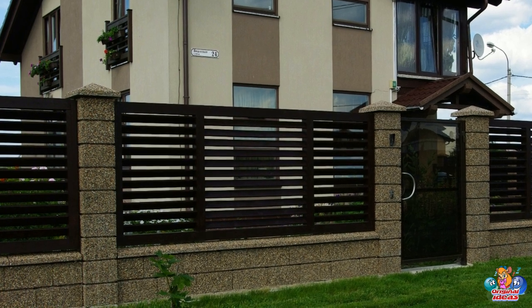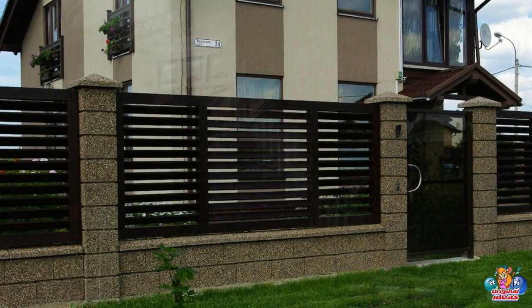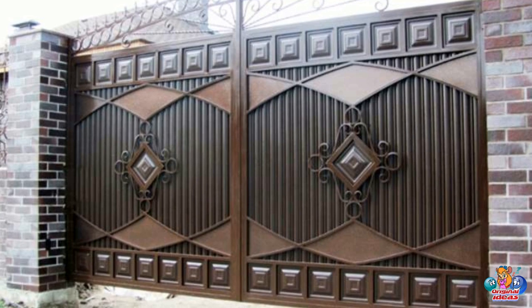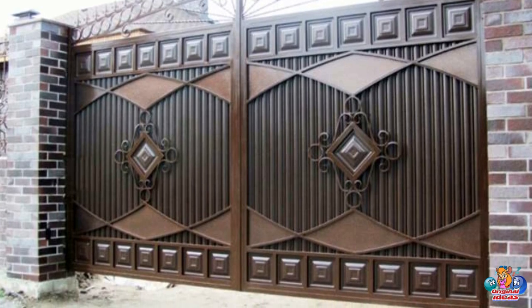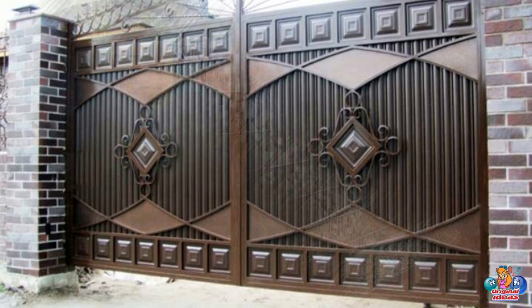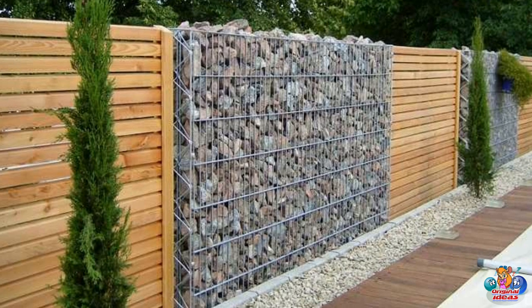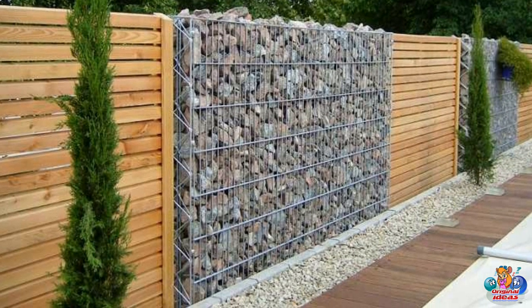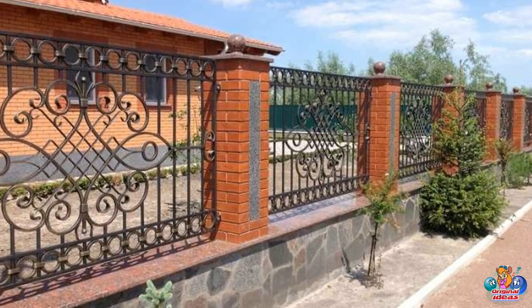In conclusion, home fence and gate design ideas are a great way to add style and security to any home. With a variety of styles and materials available, there are a number of options to choose from to create a unique and attractive look for your home. By taking the time to carefully consider your options, you can create a fence and gate design that will enhance the look of your home while providing the security and privacy you need.